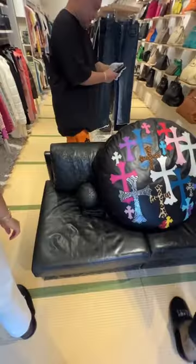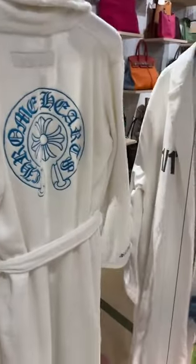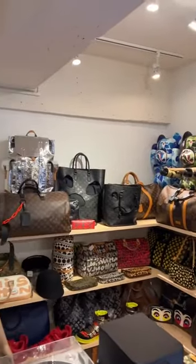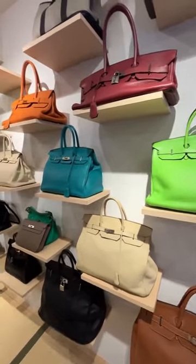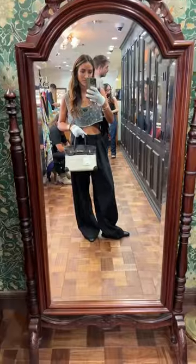We moved on across the street to the second Casanova Vintage where you actually had to put on slippers to enter. They had a bunch of streetwear like Chanel, Dior, Chrome Hearts, some stuff I've never even seen in my life. They even had a good selection of Hermès.